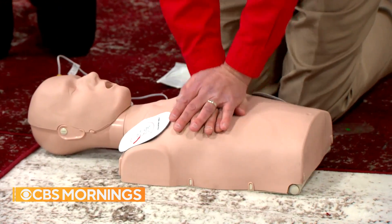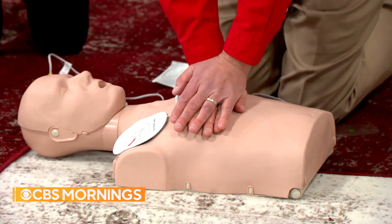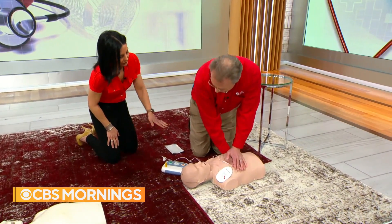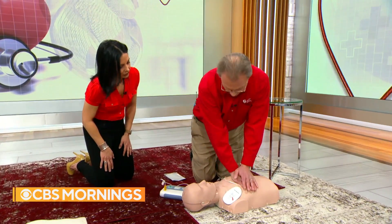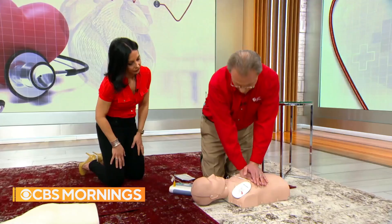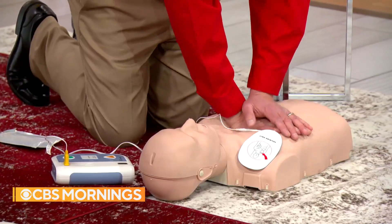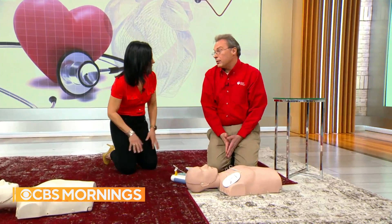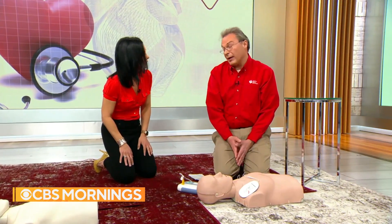After the shock, go right back into CPR — 100 to 120 beats per minute, pushing at least two inches on an adult. After two minutes, the AED will want to analyze again. It will say 'hold' and re-check the heart rhythm to assess whether another shock is needed. Continue with compressions as directed. The AED is self-explanatory and easy to use — people don't need to be afraid to use a defibrillator.